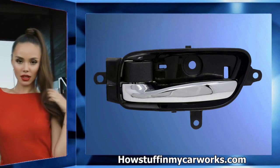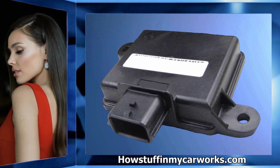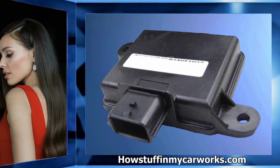Number two: the interior door handles tend to break easily. Number three: 2013 to 2016 models have been recalled due to an incorrect or defective occupant sensor control unit on the passenger front seat.